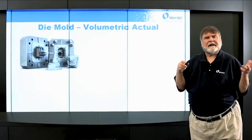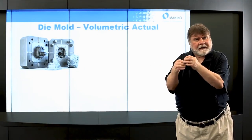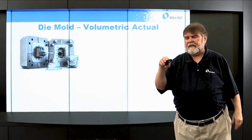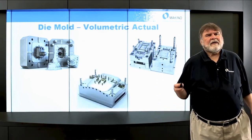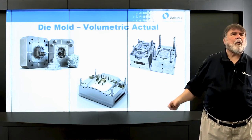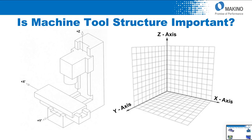It's even more important in die mold because you're machining volume. If I'm going to mold a part, I need to make the core and the cavity — every point is related to every other point, so I have to have them very accurate in space. Volumetric accuracy is extremely important on die and mold work. And is machine tool structure important? The answer is yes — it's extremely important.